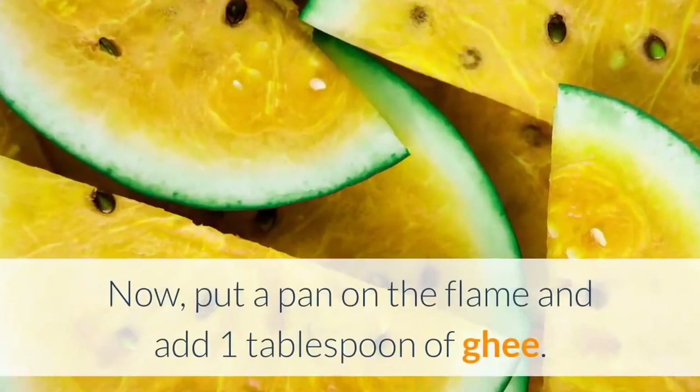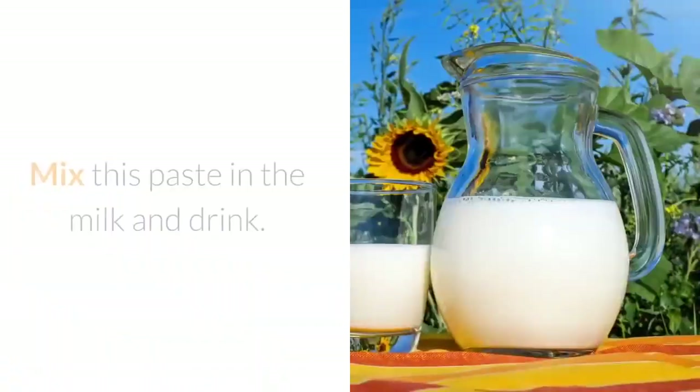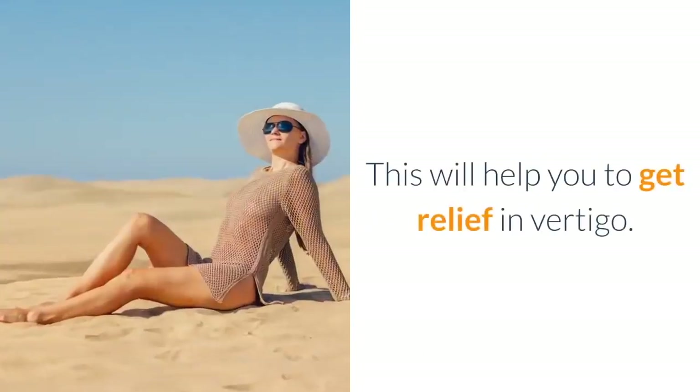Now put a pan on the flame and add 1 tablespoon of ghee. Fry 2 cloves in it and add the paste that you made. Mix this paste in the milk and drink. Repeat this procedure for a week — this will help you to get relief in vertigo.